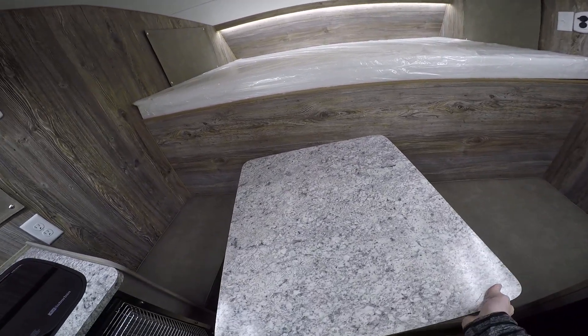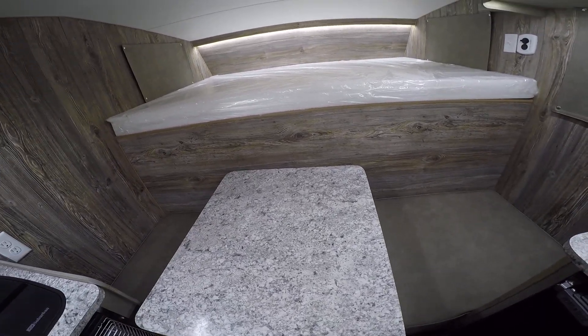The table does swivel out of the way so you can slide in there, and it does pop off as well.